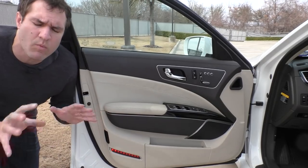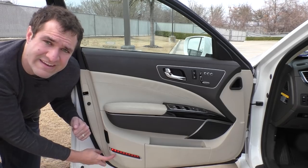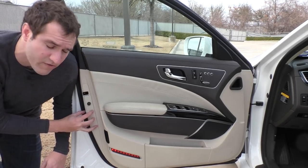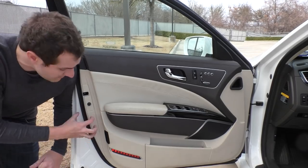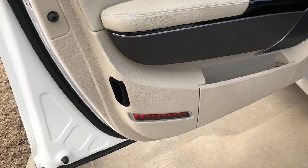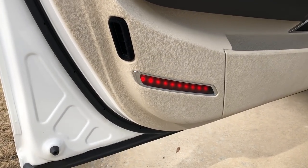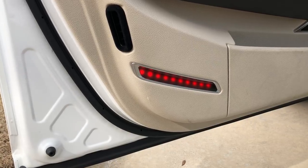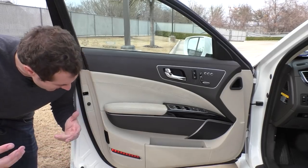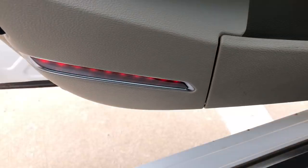I'm going to start with the door panel. One interesting item is this little strip of LED lights. Most doors have a little reflector so oncoming traffic knows a door is open, but this car forgets the reflector and has these LEDs instead. The weird thing is it's a strip of LED dots that look like they came out of a nightclub or maybe an open sign outside of a Thai restaurant. When you close the door, the LEDs turn off; when you open it, they turn back on.